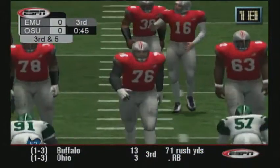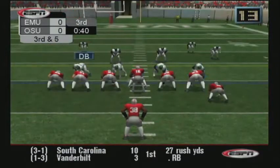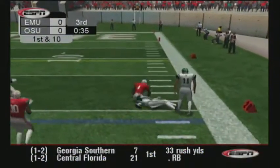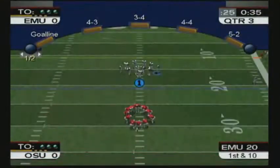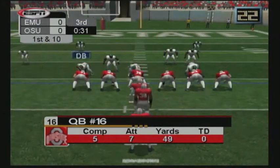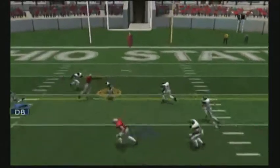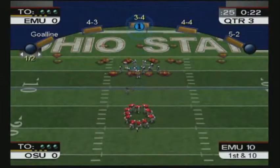It's third and five. Number 16 fades back, throws. Nice conversion on third down — he gets the first and then some. The Buckeyes have a first down, their fourth of this drive, and they keep pounding away. Number 4 is to the left. Number 16 will put it in the air again, throws middle. He's tackled, but he was able to get his third reception of the game.